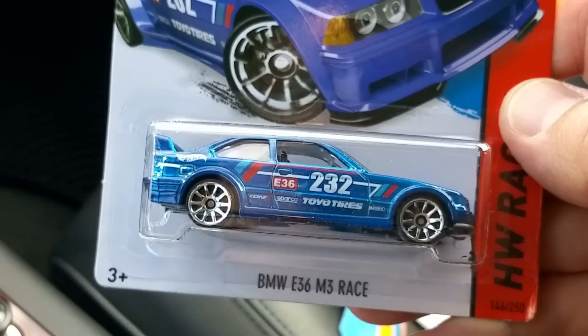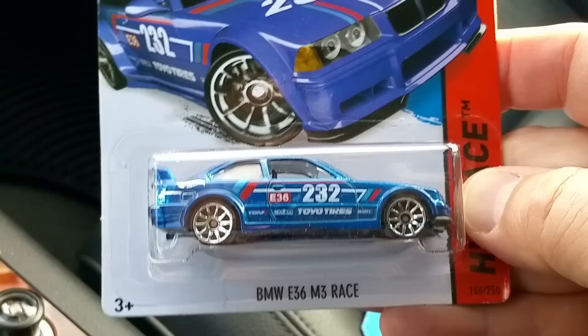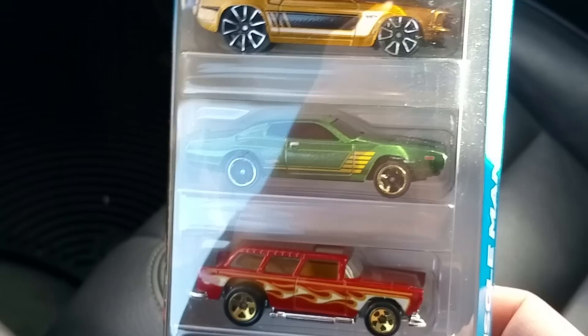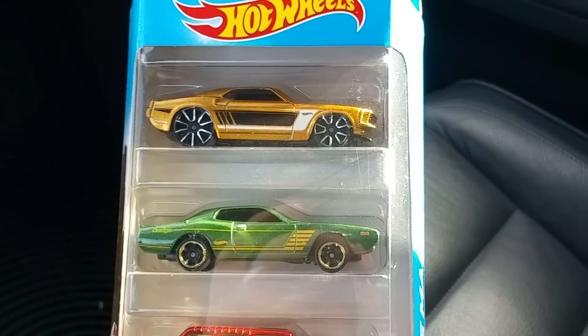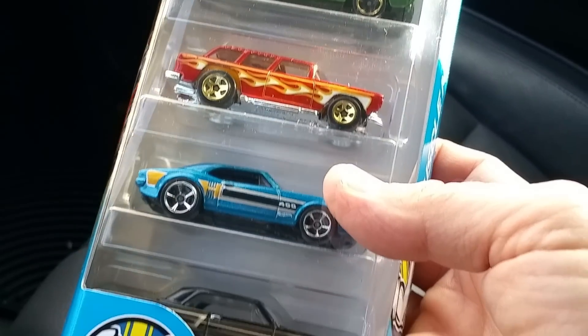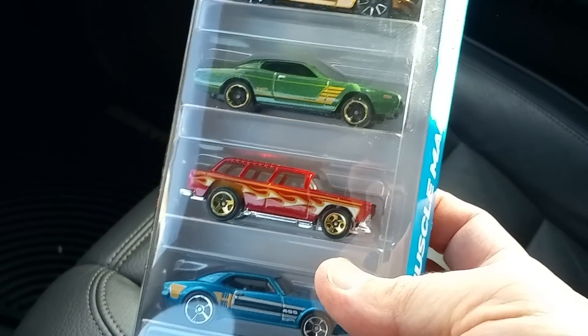There's another pickup and another pickup. Hey, this one seemed to be new today - BMW E36 M3 race car in blue. Maybe they had a different color before but I hadn't seen this blue one, so I picked that up. Then I picked up another box of Muscle Car Mania. I'm going to be opening some Muscle Car Mania in this video today. Stay tuned, here we go.